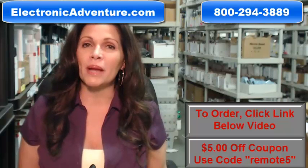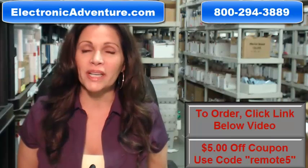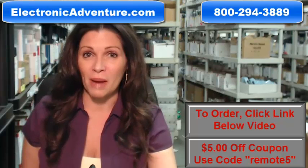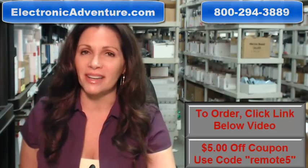So again, you need to order a brand new original remote. Click on the link below, order it, it ships today. If you have any questions at all, call that 800 number that you see on the screen and one of our operators can assist you. Thanks for shopping with us at ElectronicAdventure.com.